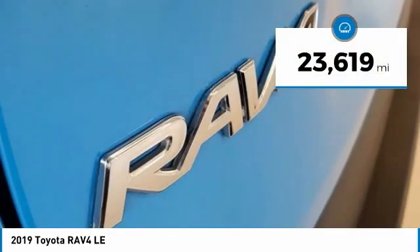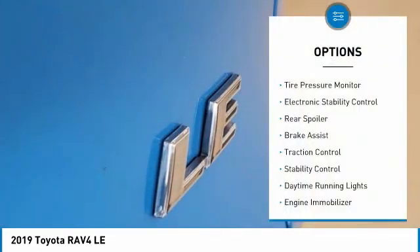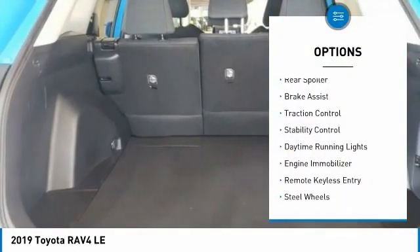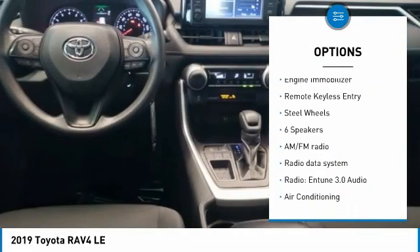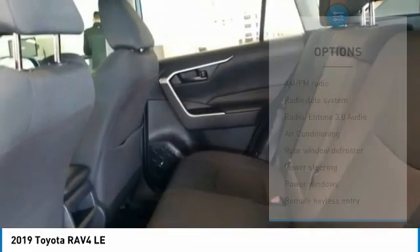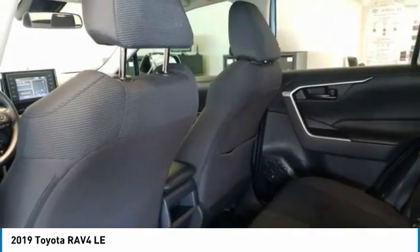This vehicle has less than 25,000 miles. Here are some of this vehicle's great options: tire pressure monitor, electronic stability control, rear spoiler, brake assist, traction control, stability control, daytime running lights, engine immobilizer, remote keyless entry, and steel wheels.